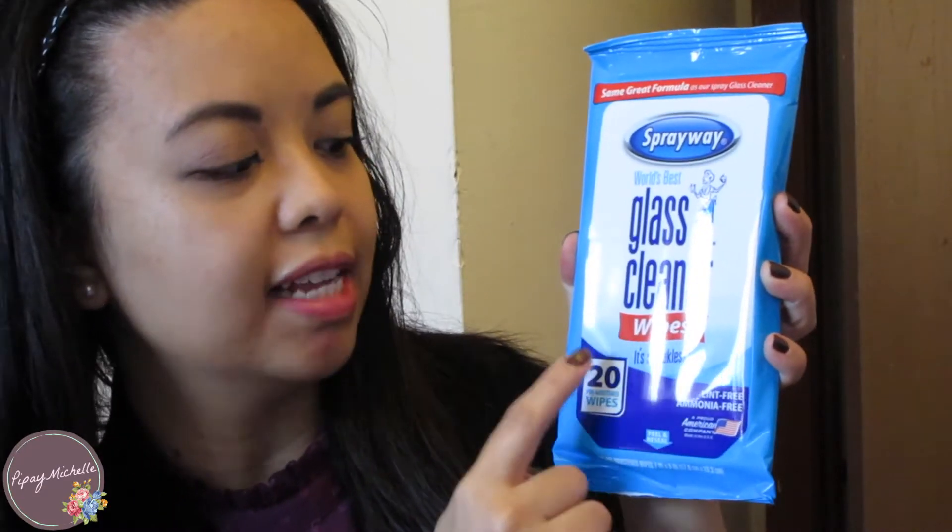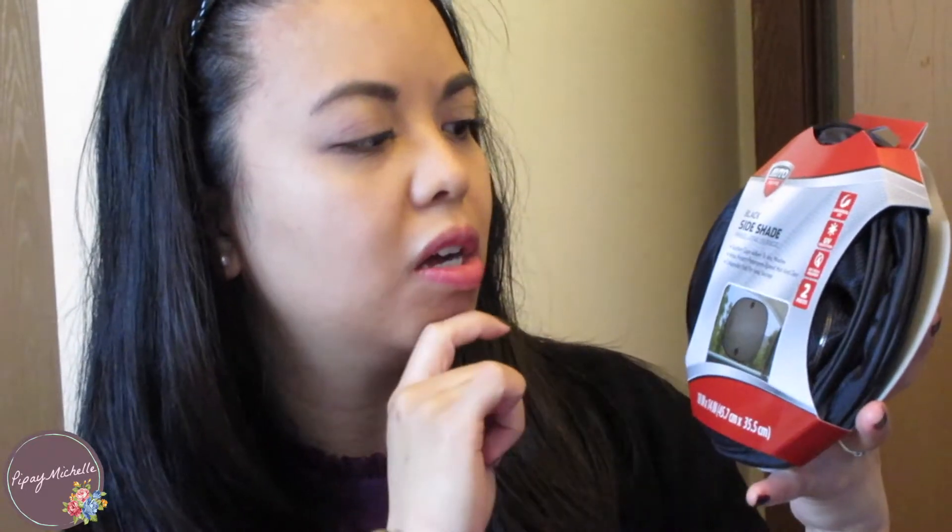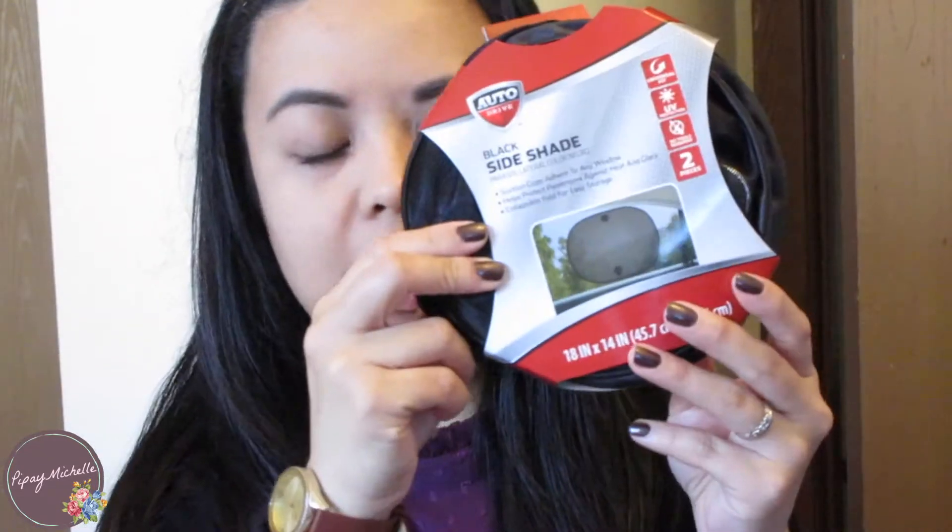I got one of these Spray Way glass cleaner wipes. I really like this product for my own home — I have it in the bigger can version. I got this for her for her windows in case it gets smudgy or dirty. And then this was on sale at Walmart — it is one of these sun shade things that adhere to the window. So if it's too sunny or bright you can just stick it on your window and it will help not blind you. This was on sale for like $2.50.